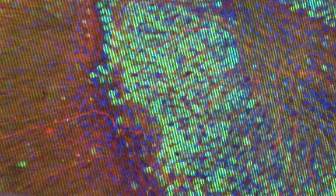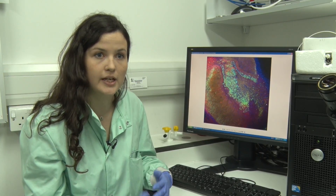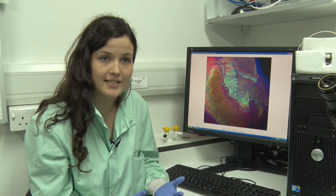So this image here tells us that the brain slices survive really well in a dish, so outside of the animal environment, and means that we can actually study these in a system that's really easy to add drugs to and to look very easily at what the Alzheimer's disease is doing.